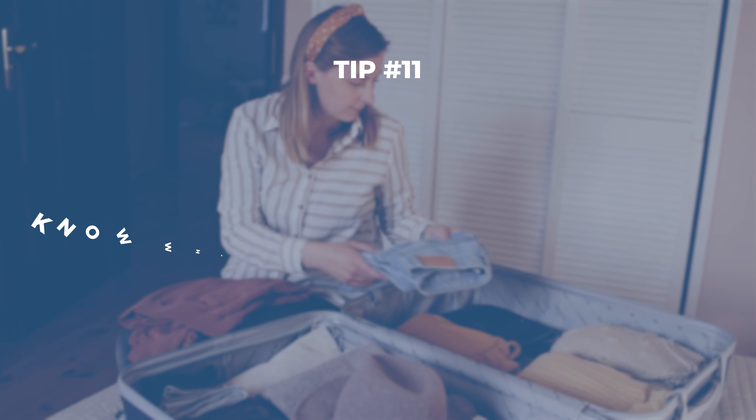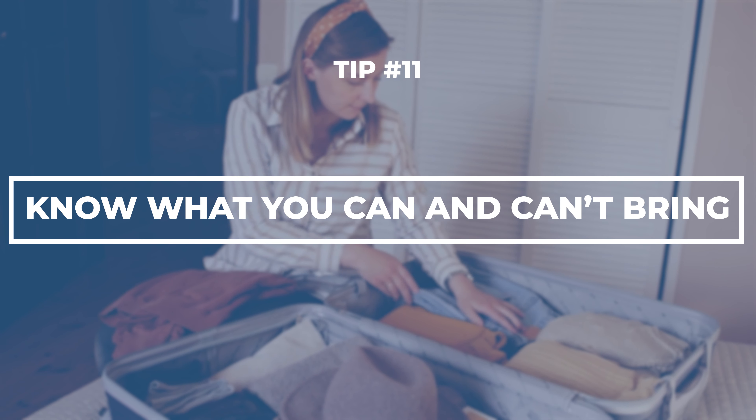Do not be that person who gets their stuff confiscated. Check what you're allowed to bring. For example, you can bring a 12-pack of soda or a bottle of wine, but leave that high-proof liquor at home.